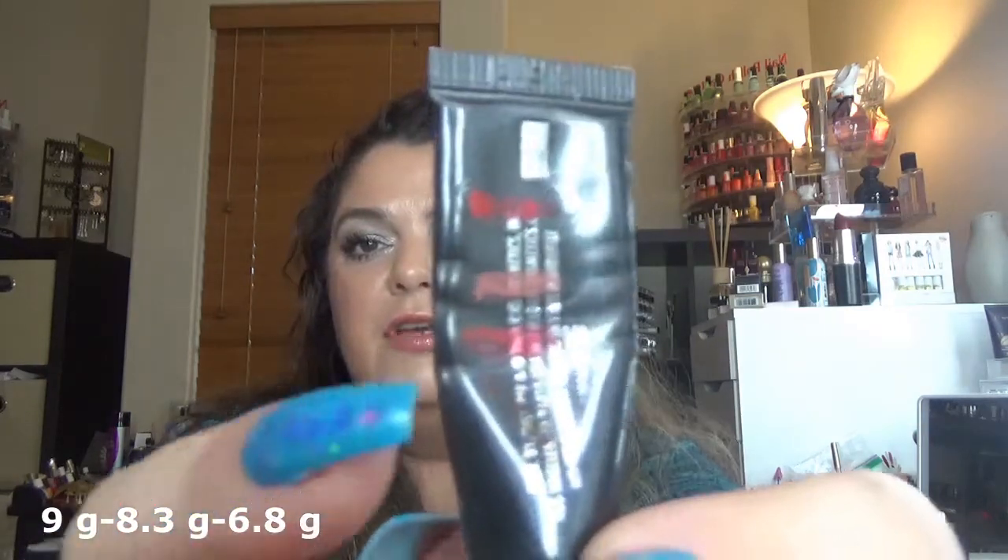Then I have this Estee Lauder Double Wear Foundation in Outdoor Beige — I repressed this one after the last update and this is all I have left. I love this one and will definitely finish it. From Lorac I have the Behind the Scenes Eye Shadow Primer — I didn't mark it because I think there's a lot in there, I can't bend it, but there is a change in the weight. The Becca Champagne Pop highlighter — I used it three times because I'm working on another highlighter to finish, so I'm concentrating on that one but still using this occasionally.